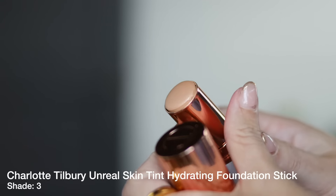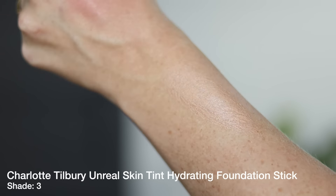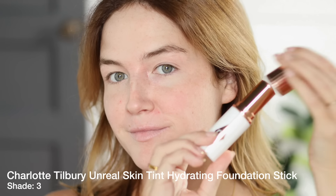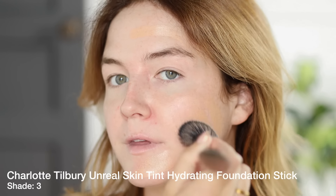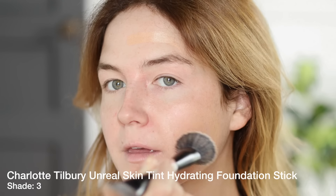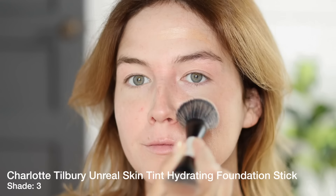I got shade 3 Fair. The shade range feels very similar to the Hollywood Flawless Filter — I wore shade 2 or 3 in that. With a bit of a tan right now, this is a really good match. Honestly, I feel like I could summarize this in about 60 seconds: to me, this is Hollywood Flawless Filter in stick form. I'm a little baffled that it's even called a foundation.